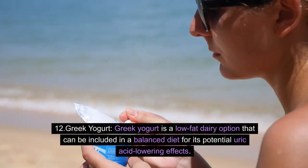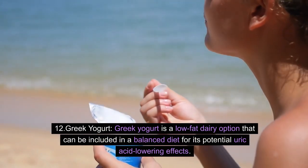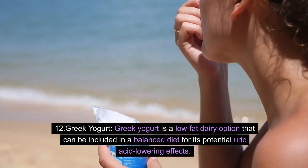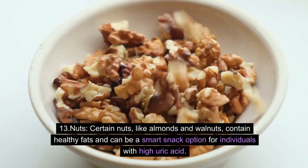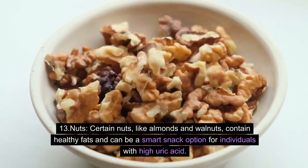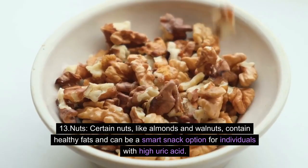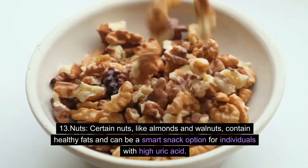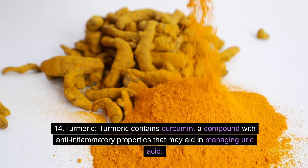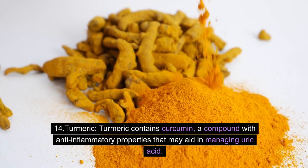12. Greek yogurt: Greek yogurt is a low-fat dairy option that can be included in a balanced diet for its potential uric acid-lowering effects. 13. Nuts: Certain nuts, like almonds and walnuts, contain healthy fats and can be a smart snack option for individuals with high uric acid. 14. Turmeric: Turmeric contains curcumin, a compound with anti-inflammatory properties that may aid in managing uric acid.